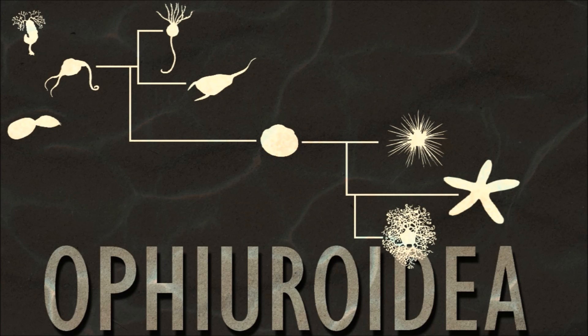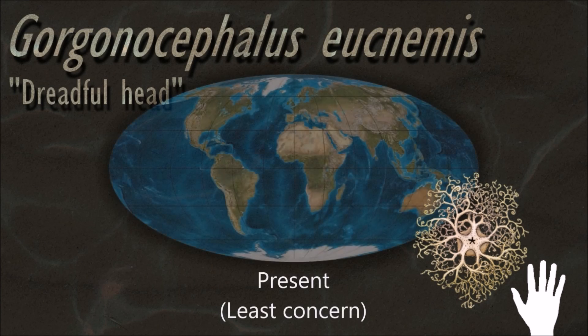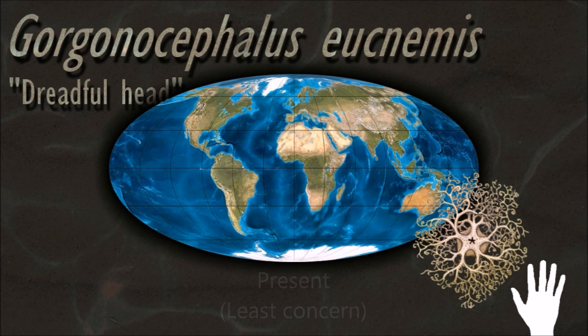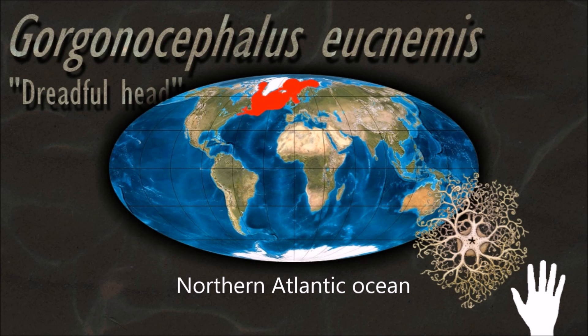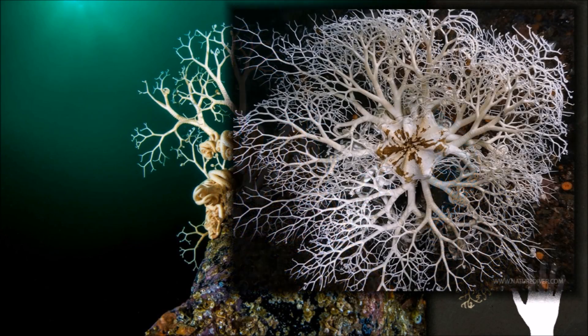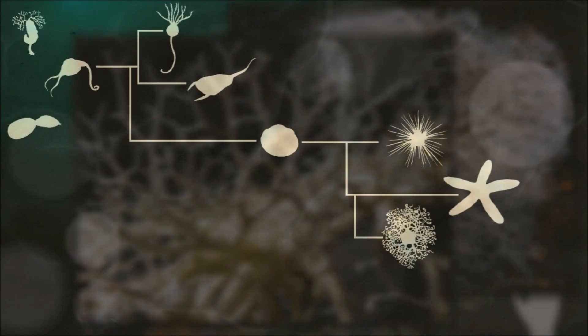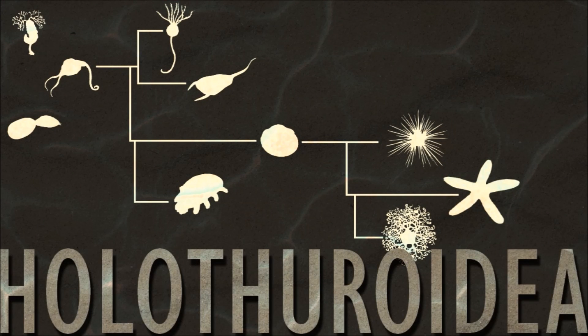Members of this genus have a central disk with five arms which repeatedly bifurcate, dichotomously branching into smaller and smaller subdivisions. They have an endoskeleton of calcified ossicles as do other ophiuroids, but in their case it is covered by a fleshy layer of skin, giving them a rubbery appearance.